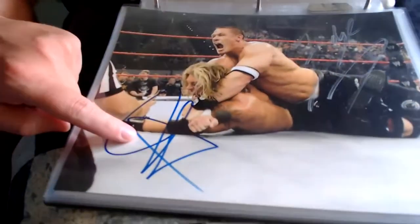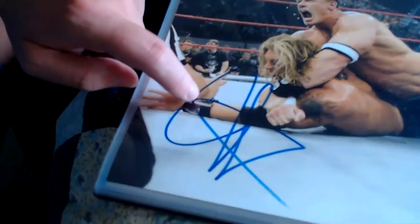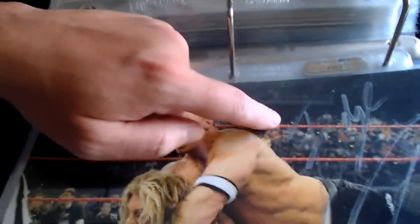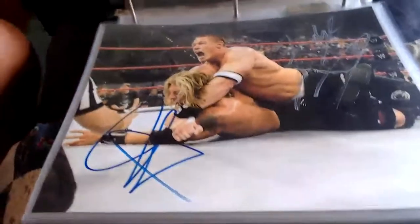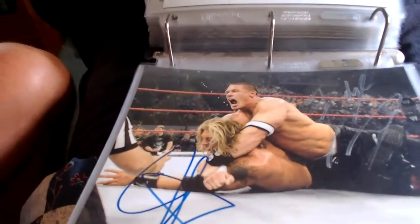Here's a double-signed piece — John Cena putting Edge in the STF, signed by John Cena and Edge, who signed in silver up here. A cool picture of those two — could be from Raw or a pay-per-view, since they went at it a lot on pay-per-view.